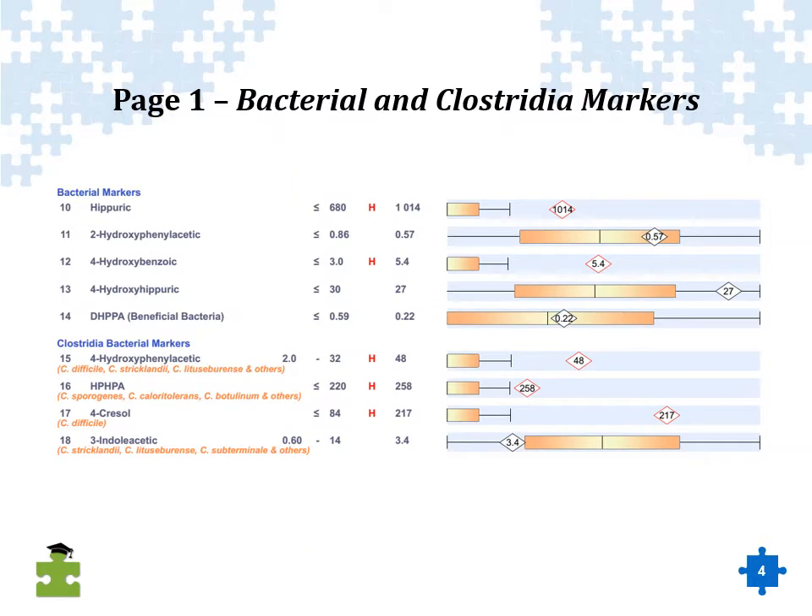On page one of the organic acids test towards the bottom, there's a section for bacterial and clostridia bacteria markers. Specifically related to clostridia bacteria, which are highly pathogenic bacteria, there are certain compounds that can get produced that are extremely toxic within the human body. Numbers 15, 16, and 17 are all elevated. 16 and 17 specifically tend to show up very commonly on organic acid testing — about one in four or five tests will have some elevation of a clostridia bacteria.